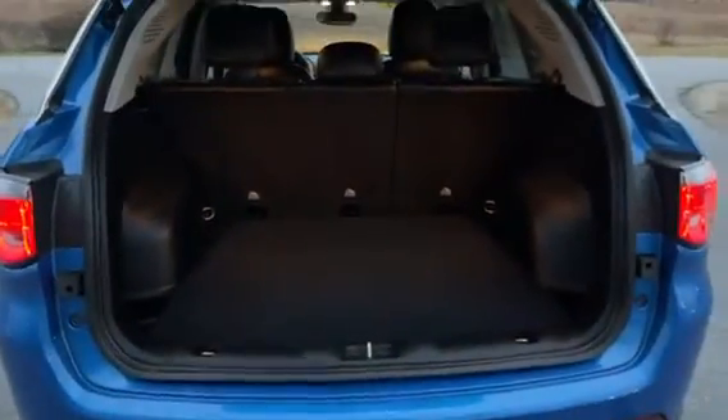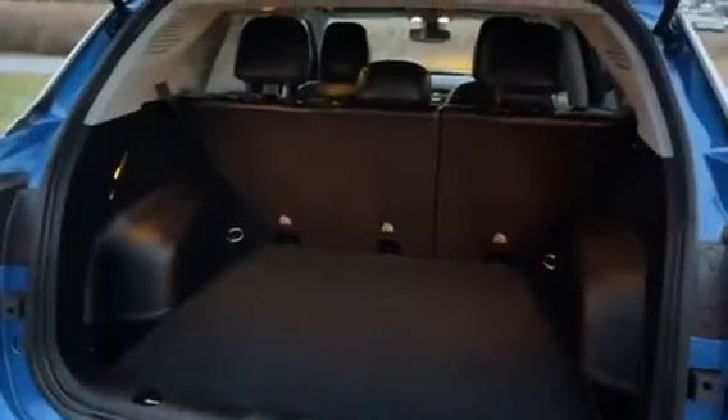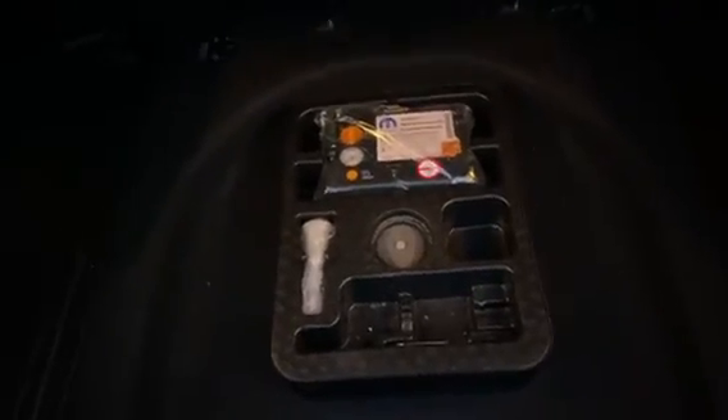You have a physical button for your liftgate and lots of cargo space back here. You do have 60/40 split seats so you can fold those down if needed to create even more room. Underneath the carpeted liner you have your tire repair and inflation kit, which can be replaced with a spare if you choose.